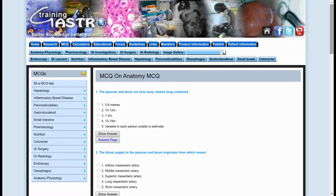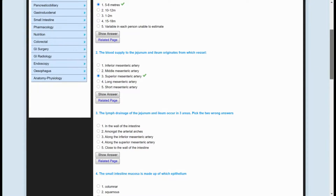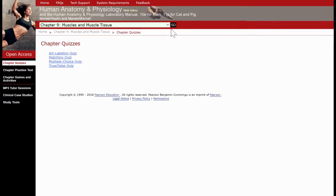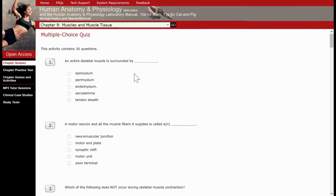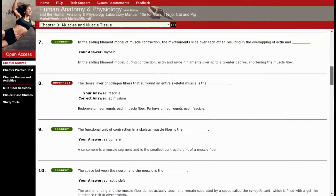Hi guys, editing Christina here — I completely forgot to mention there are two other multiple choice websites that are really good. One is specifically for GI disorders but still very helpful, and another is more general, covering anatomy and physiology. I'll put pictures of both on screen and link them in the description box below.